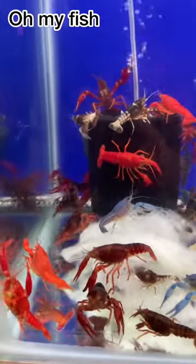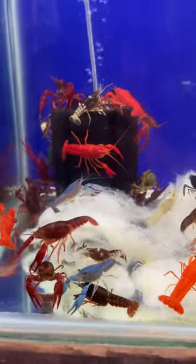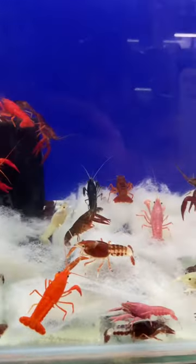Hi viewers, I am coming to the Freshwater Lobster. This fish is very beautiful in the park. They are very attractive in their swimming style and colors.